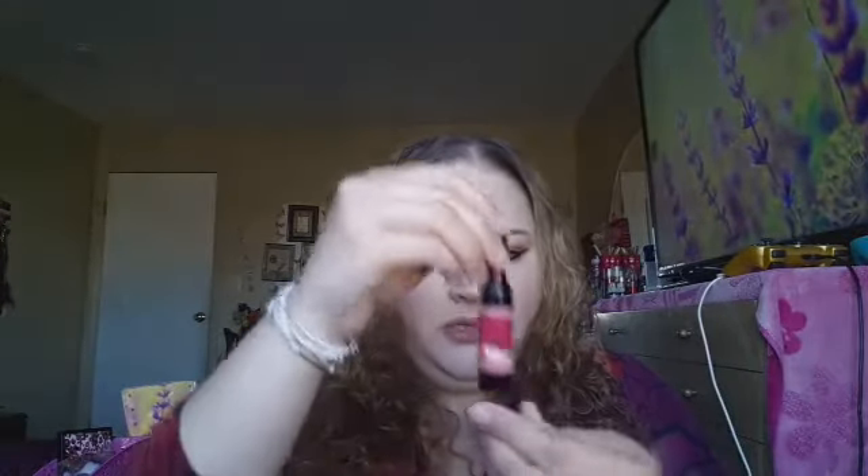I also got this waterproof lip gloss wine thing, but it came broken so it's all over the packaging. It's super cute though — it's like a lip tint with a cherry scent. Here's the swatch. This was 99 cents.